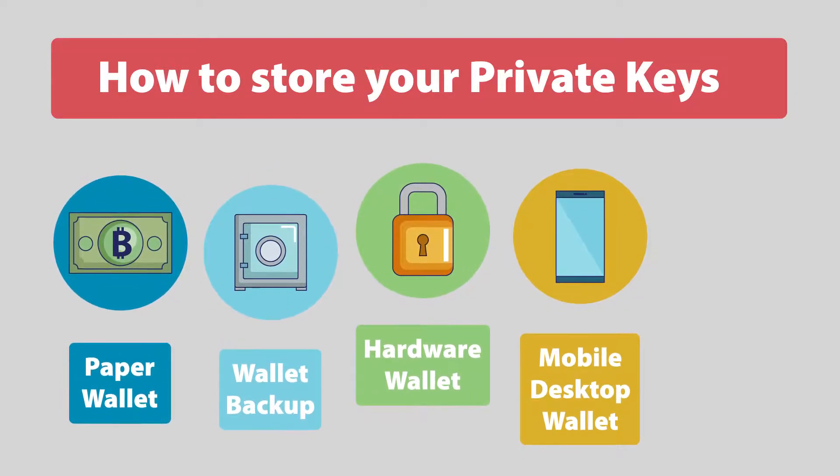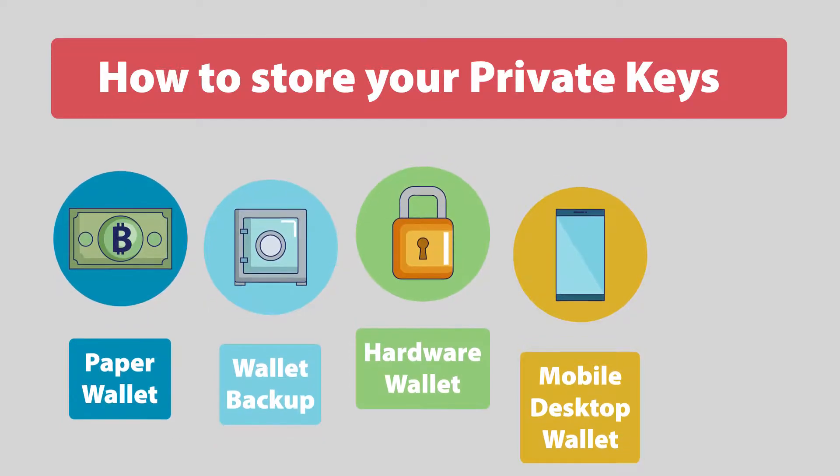Mobile or desktop wallet: a special application which stores your keys and allows moderately easy access, but is bound to your device. Keep those devices safe.